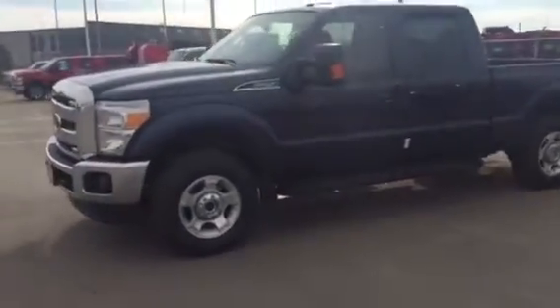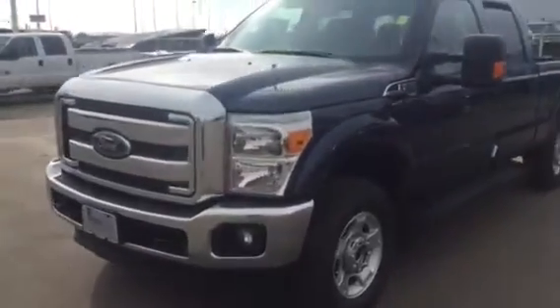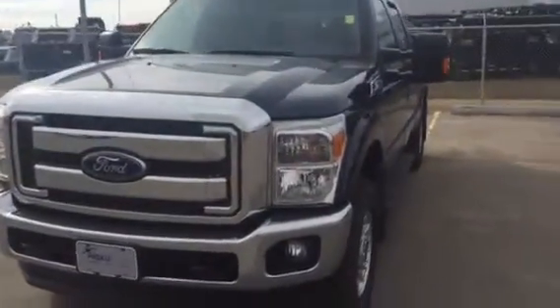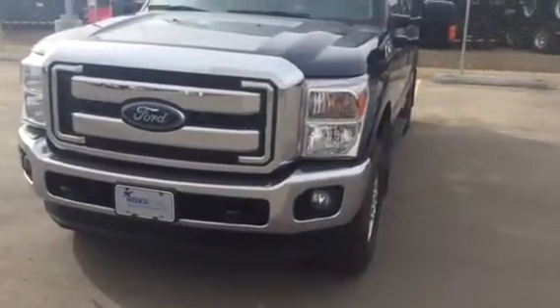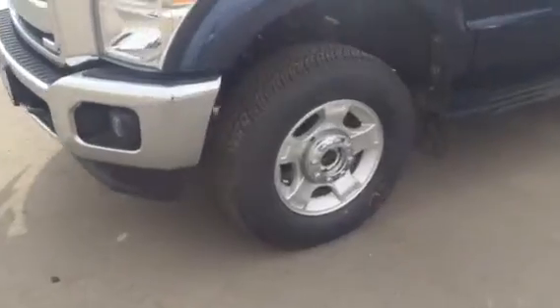this truck has everything you want, including that Western edition package as well. This vehicle is beautiful, 38,000 kilometers as well. As you can see there, fog lamps — part of that Western package, right?